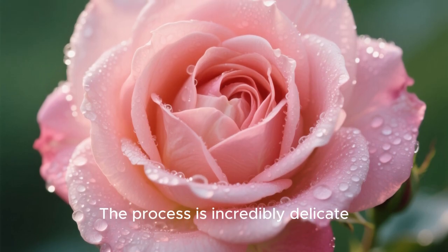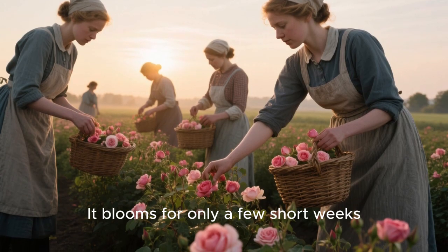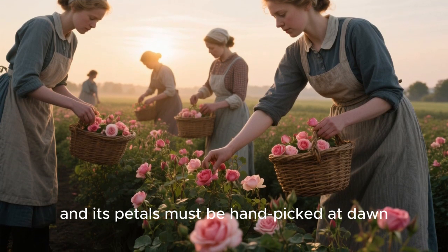The process is incredibly delicate. Take the May Rose, for example. It blooms for only a few short weeks a year, and its petals must be handpicked at dawn.